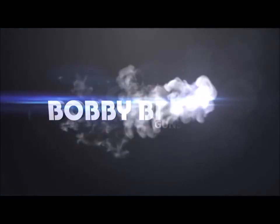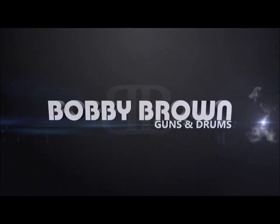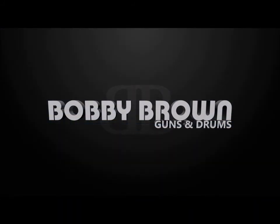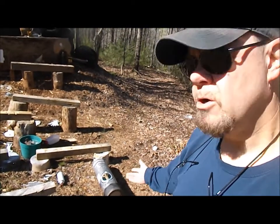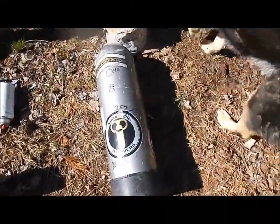Howdy viewers, Bobby Brown out here in the yard today. You know we've had an ongoing thing with this aluminum scuba tank — excuse me, Cletus.